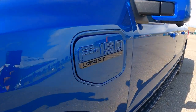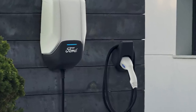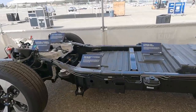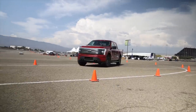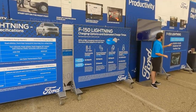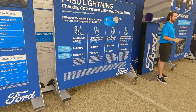Included with the extended range battery is an 80-amp Ford Charging Station, which will be sold separately for about $1,000 to $1,500 but is included with the purchase of an extended range battery truck. Ford will connect you with an installation network to get it set up at your home. Because of the integrated dual charging, this 80-amp charger effectively acts like a 240-amp charger, so the extended range battery charges from 15% to 100% in about eight hours, versus 10 hours for the standard range battery.